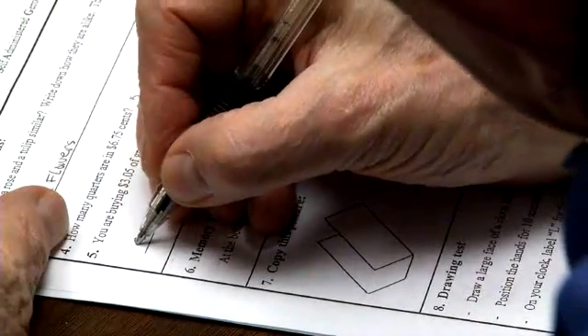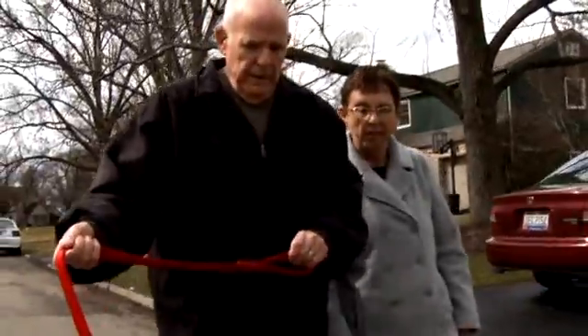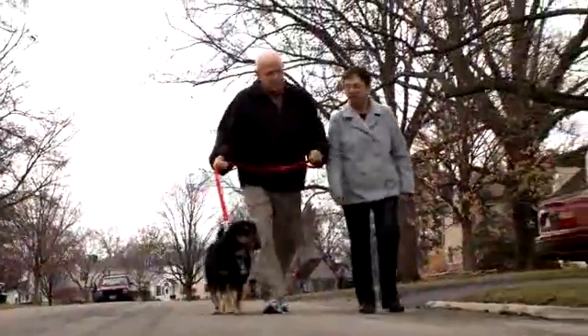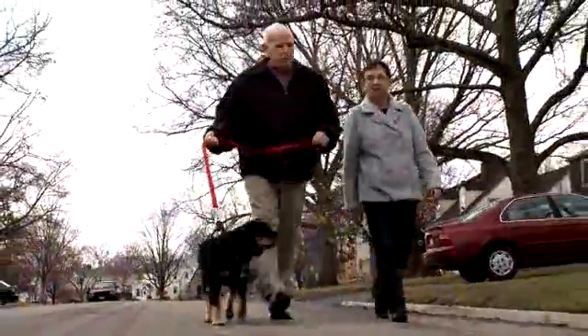This one test does all those things and could be given to any patient practically anywhere. It allows us to identify people at an earlier stage. Right now we have great medications for Alzheimer's disease, but they work the best if started earlier. Shari says many patients aren't diagnosed until years after their symptoms appear, and by then many have already lost not only valuable time for treatment, but invaluable memories of those they love.